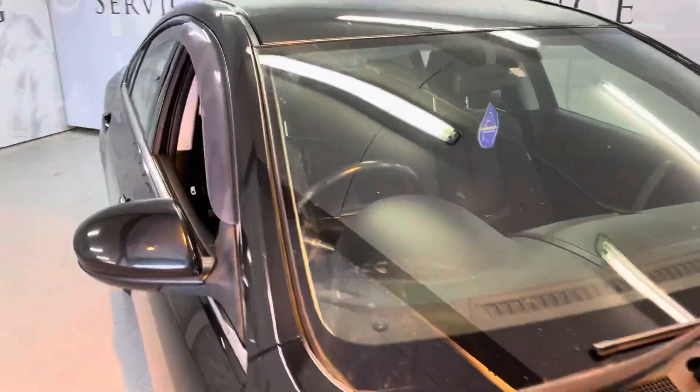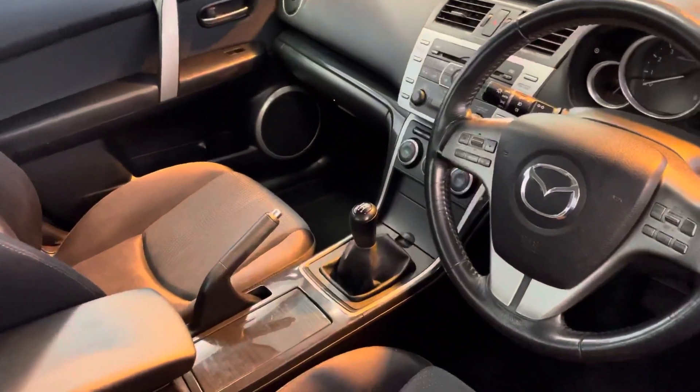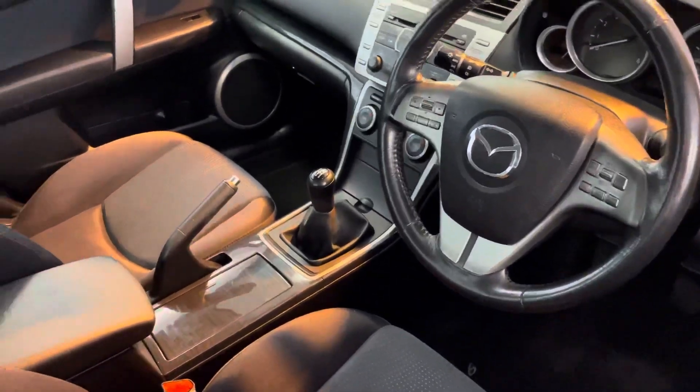Nice features inside consist of dual zone climate control, cruise control, leather armrest, manual transmission, CD player — loads and loads of cool gadgets and gizmos.